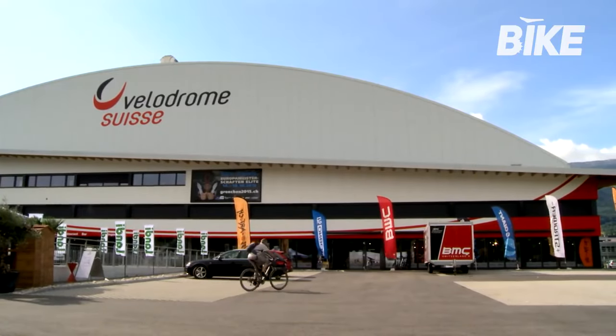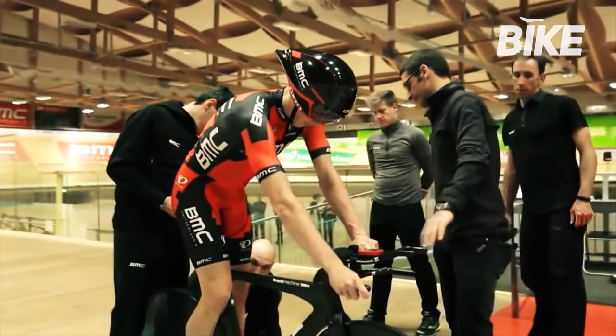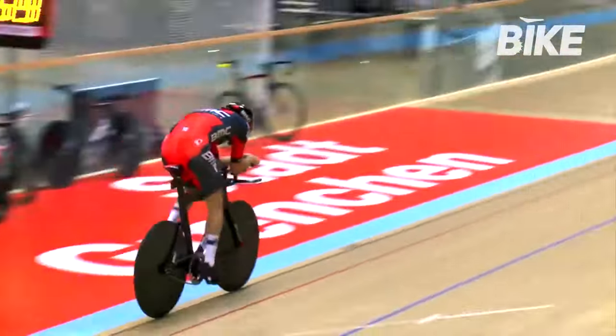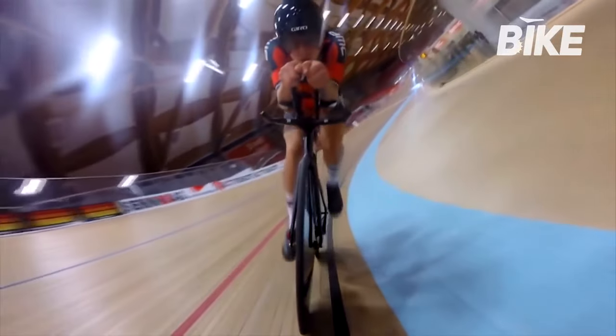In 2013, not far from the company's headquarters, the cutting-edge Velodrome Swiss was inaugurated. One of the fastest tracks in Europe and supported by modern infrastructures, here BMC tests its bikes and professional cyclists can do their training.